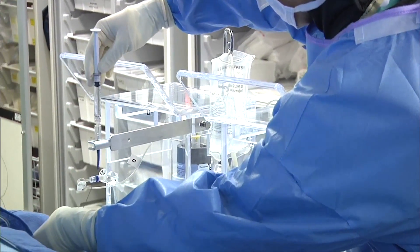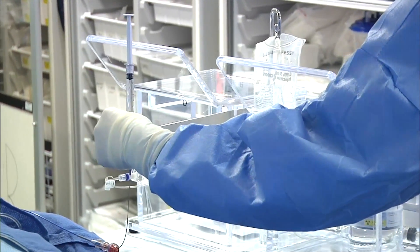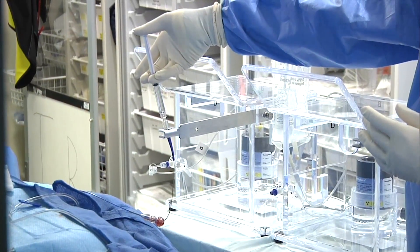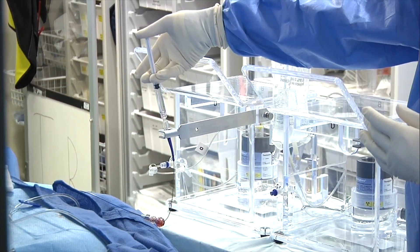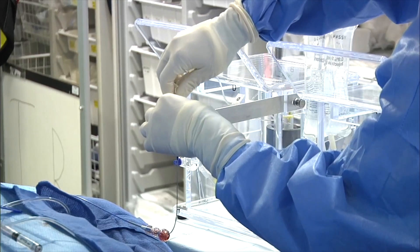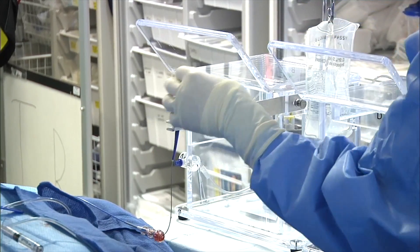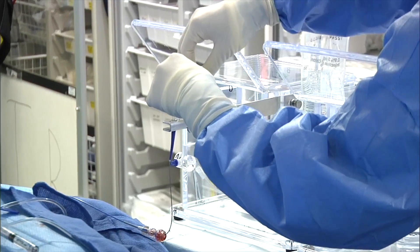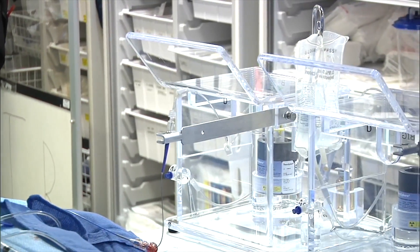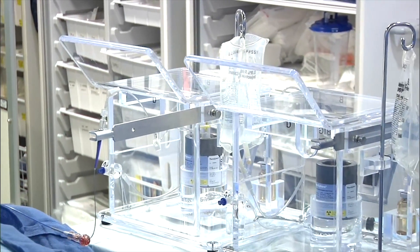We set up the arm with the microcatheter in place, flush it to make sure there's no obstruction, then Mike hooks it up and undoes the clamp. We do one final fluoroscopy check to confirm the microcatheter tip hasn't moved. We also used a 200 centimeter 014 Fathom wire made by Boston Scientific, compatible with the Direction microcatheter. Because of the delicate distal work and the length involved, it really helped this case go very smoothly.